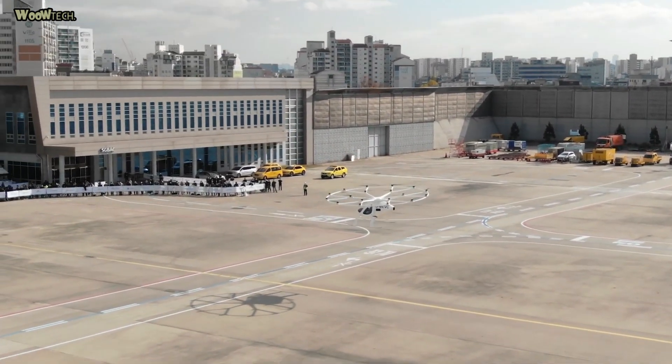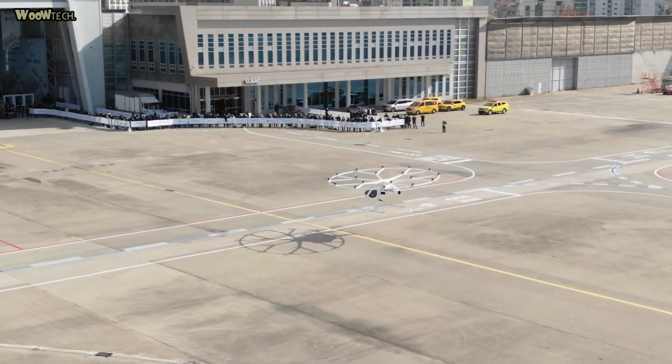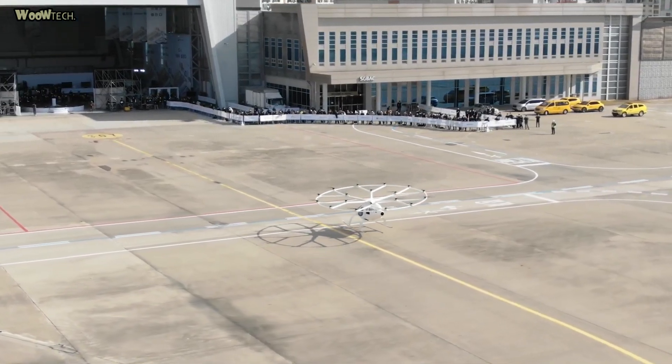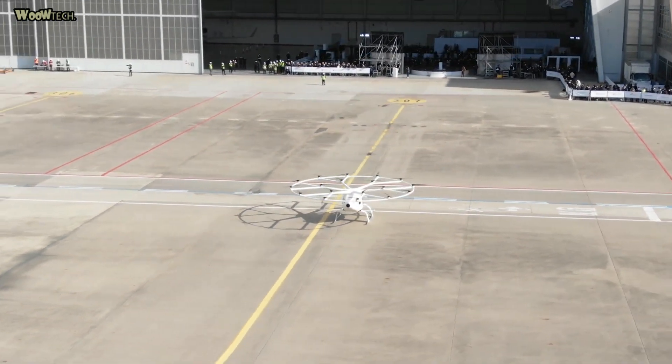Volocopter has two seats. The controls operate through a mesh polymer fiber optic network fly-by-light system. It uses skid landing gear, and the aircraft is made from carbon fiber composites.